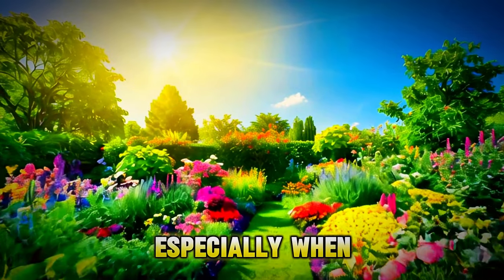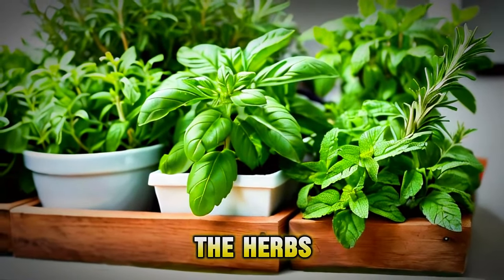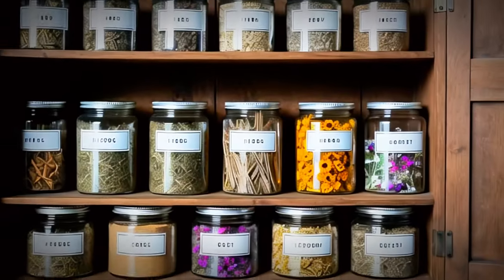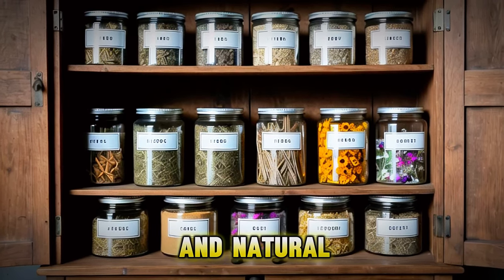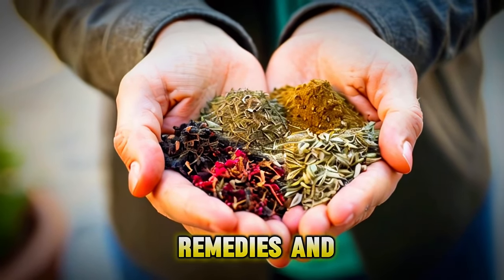Nature is full of wonders, especially when it comes to plants. Have you ever thought about how the herbs in your garden or at the store can help you feel better? Herbal remedies are like nature's medicine cabinet, offering simple and natural ways to support our health. But what are these remedies, and how do they work?